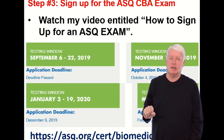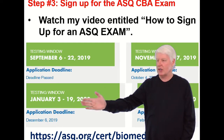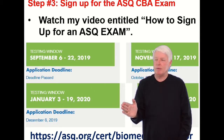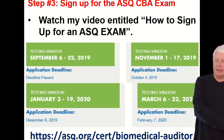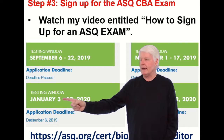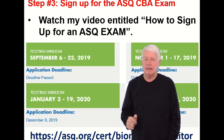ASQ tests on the CBA exam every other month starting in January — it's called the January cycle. So it's offered in January, skips February, tests again in March, skips April, tests in May, and so on every other month throughout the year. Usually the first week they open it up, and then there's a couple-week open window to take the exam.